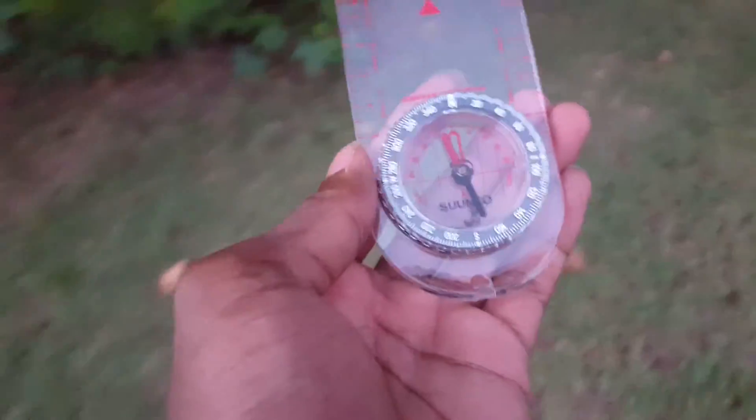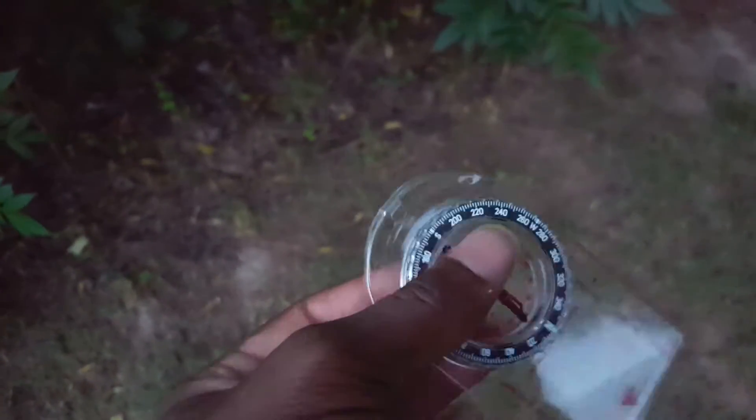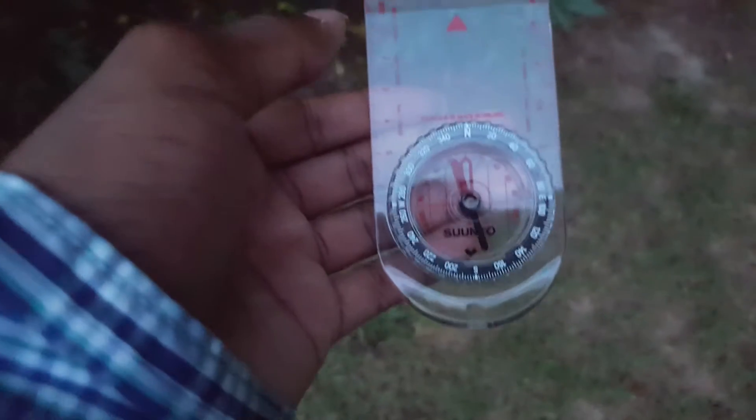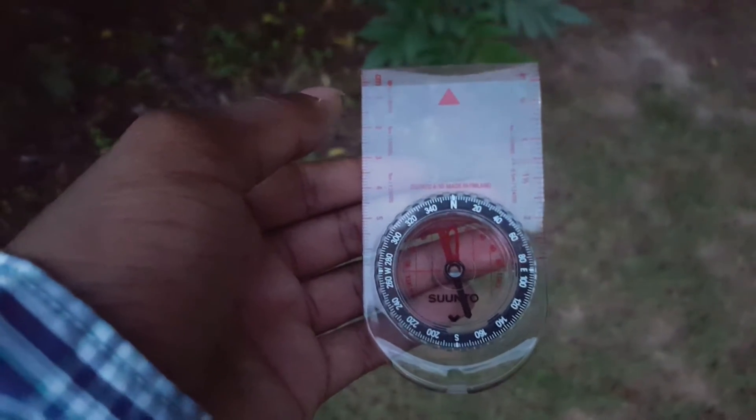Earth's magnetic field is the reason compasses work the way they do, pointing magnetic north. In learning that, you also need to learn directions in order to use a compass.